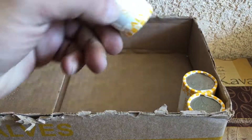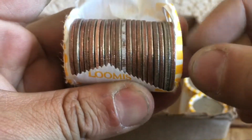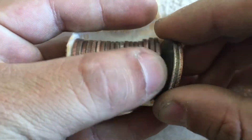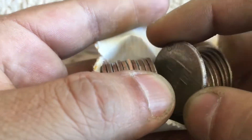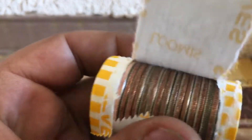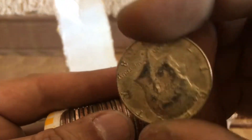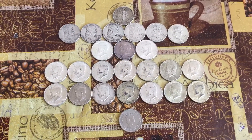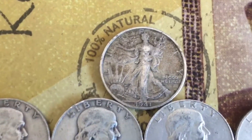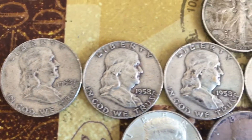All right guys, roll 48 — yeah, a 40 percenter. All right guys, here are the finds of this great box. We got a 1941 Walking Liberty, and six Ben Franklins.